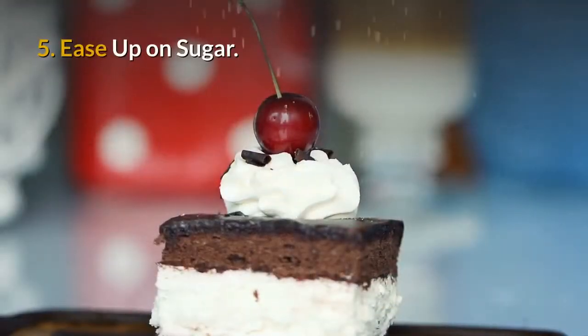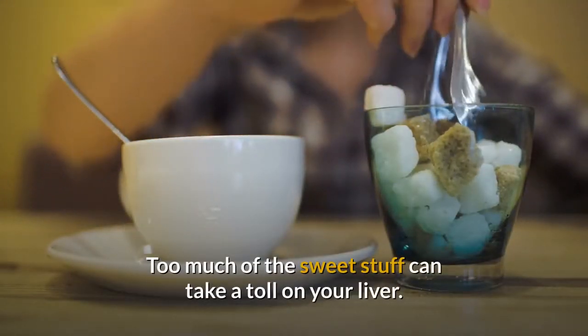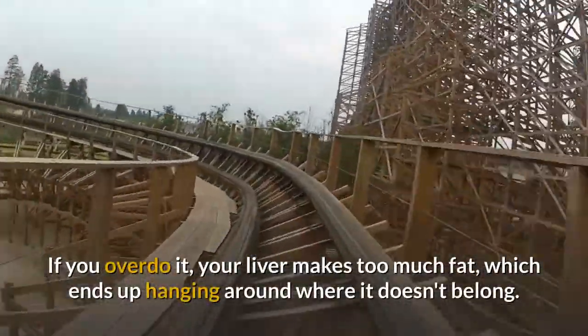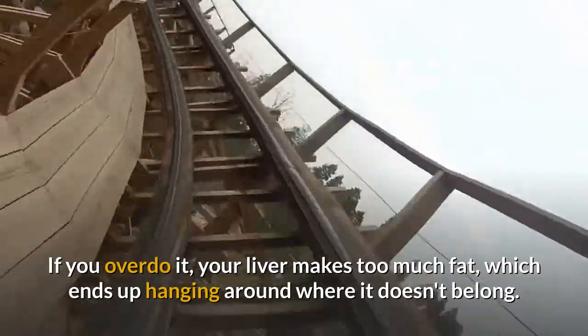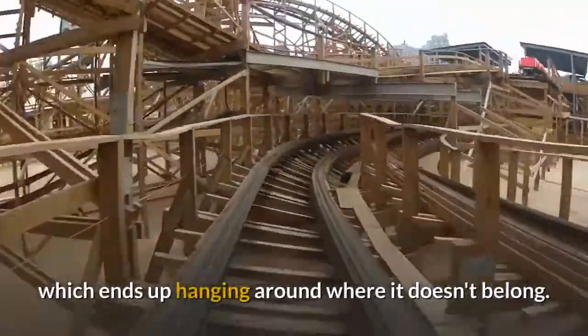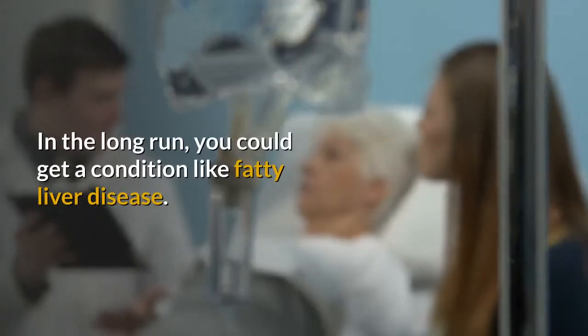5. Ease up on sugar. Too much of the sweet stuff can take a toll on your liver. If you overdo it, your liver makes too much fat, which ends up hanging around where it doesn't belong. In the long run, you could get a condition like fatty liver disease.